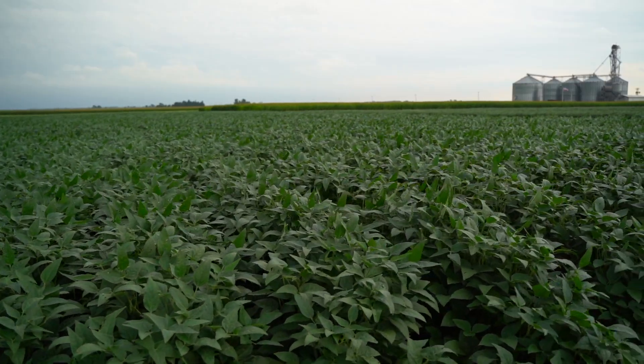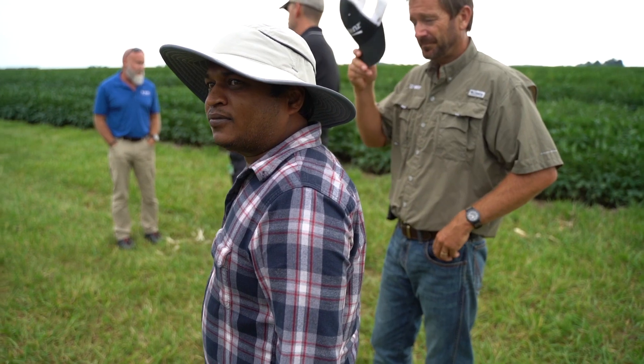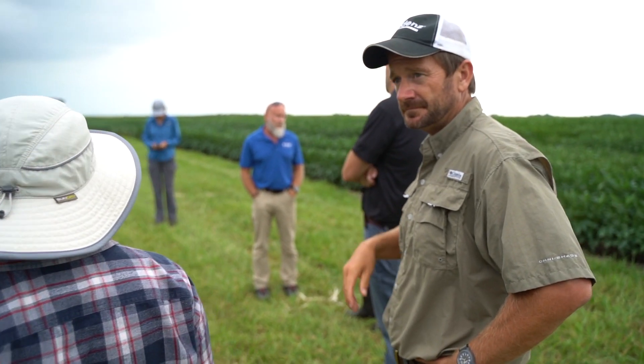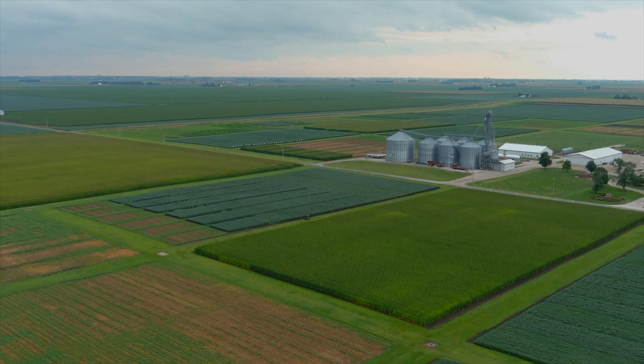We are in their backyards, so the variety development process starts essentially in a field that's just like their field. That farmer can know that the variety he ends up growing from BASF has been looked at by multiple sets of eyes over multiple years, essentially in his backyard, so that variety will perform.